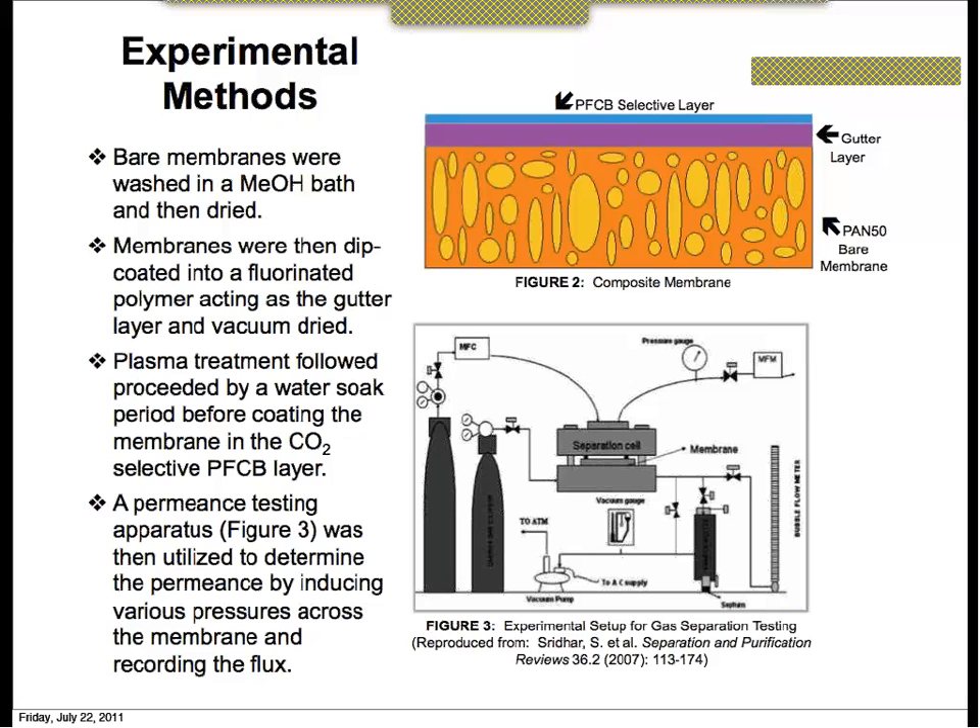Regarding evidence of plasticization on the gutter layer: we did not see evidence of plasticization at the pressures we were using. We only went up to a delta P of 28 psi, bringing it up and then back down, and we did not see any evidence of plasticization. We plan to try higher pressure permeance testing in the future. Additionally, our fluorinated polymer is highly resistant to plasticization, which is one of the primary reasons for using it. We would go back and retest at minimal pressure to see if there is any plasticization effect.